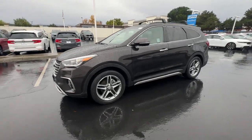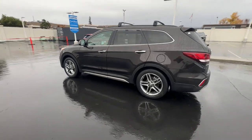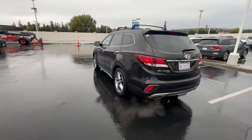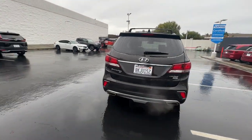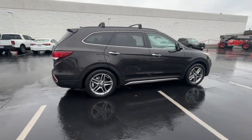Hop into the 2019 Hyundai Santa Fe XL. With less than 45,000 miles on the odometer, this vehicle stands out from the rest. Take a closer look at this spacious and versatile Santa Fe XL.